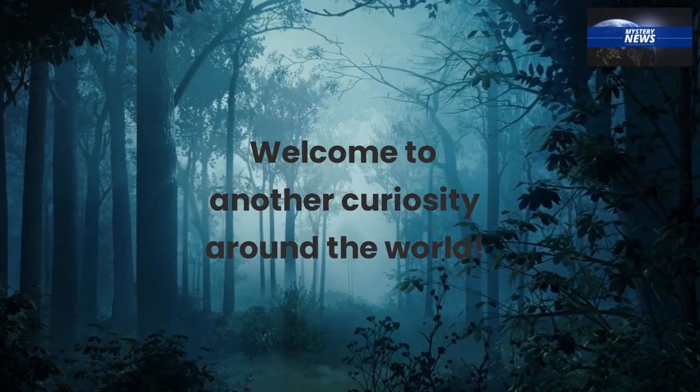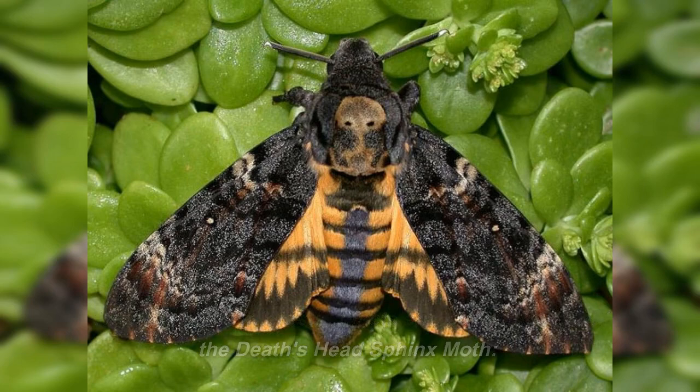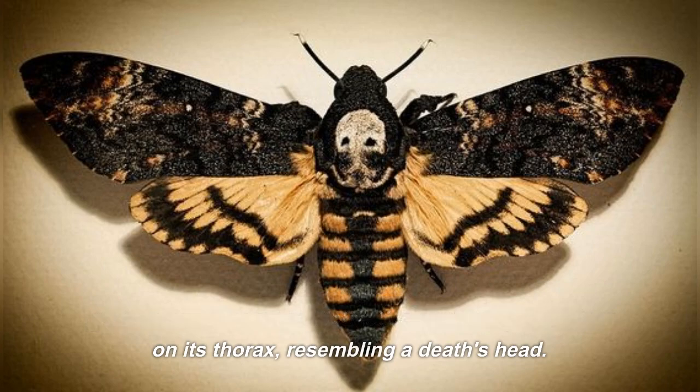Welcome to another curiosity around the world. Here are some interesting facts and curiosities about the Death's Head Sphinx Moth. The Death's Head Sphinx Moth gets its name from the distinctive skull-shaped pattern on its thorax, resembling a Death's Head.